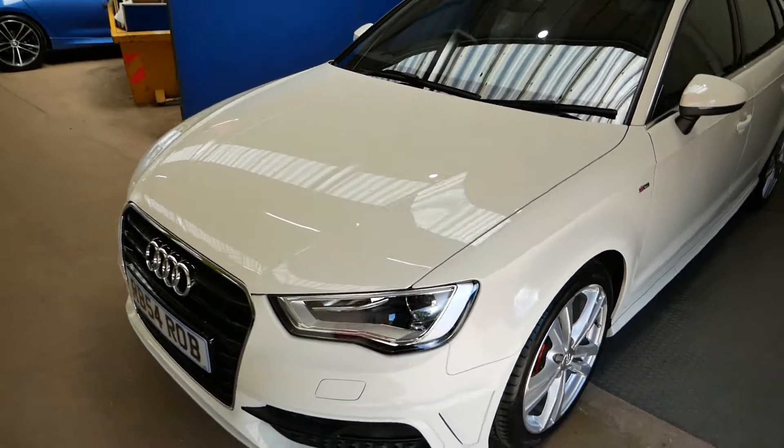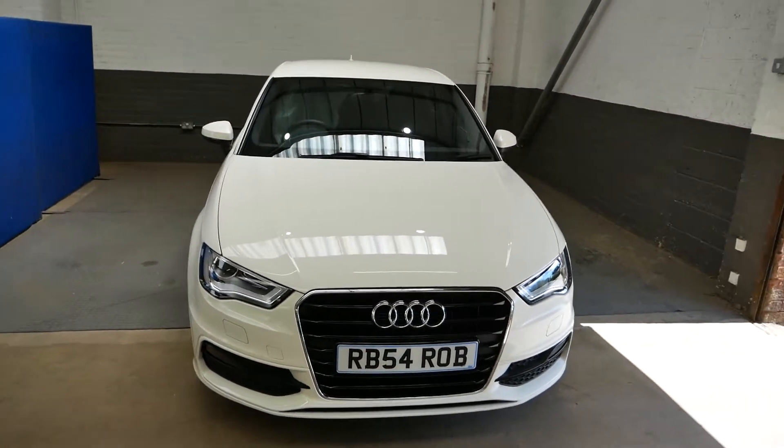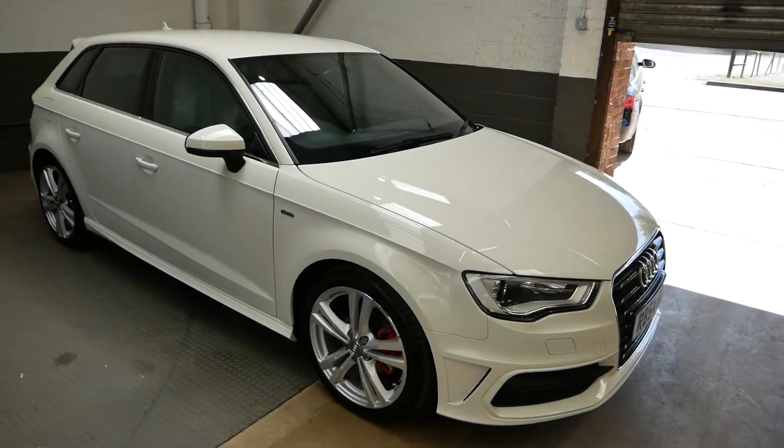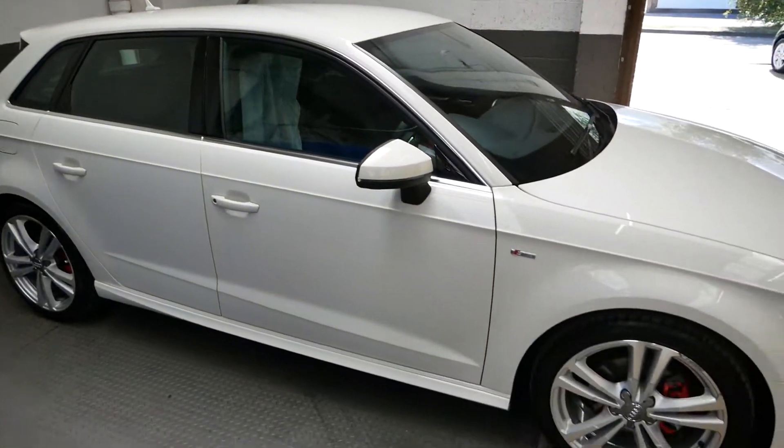It is of course on a private plate as you can see there — RB54 Rob — but the original plate is a 63 registered, 2nd of September 2013, so a 2013 plate.